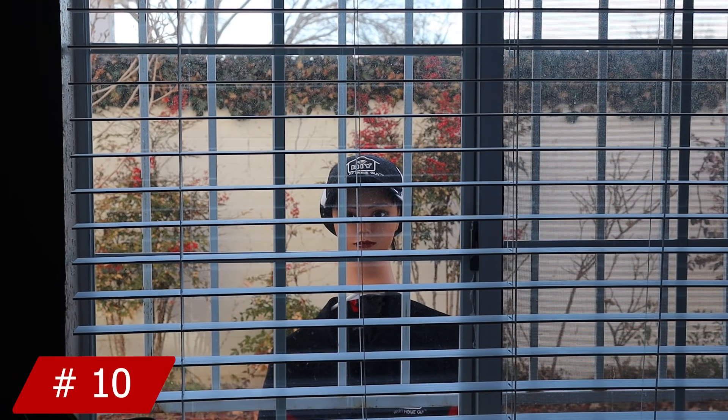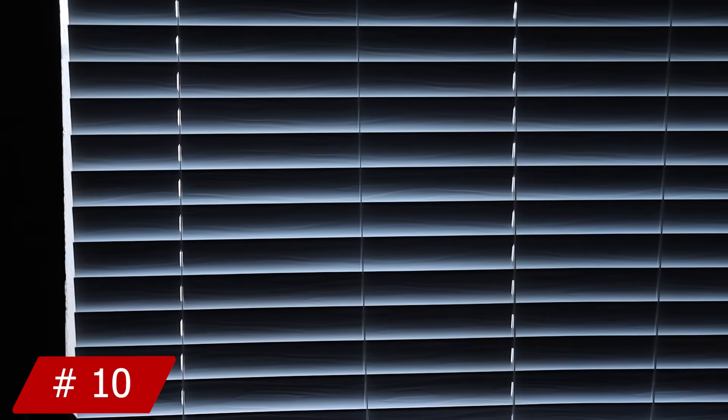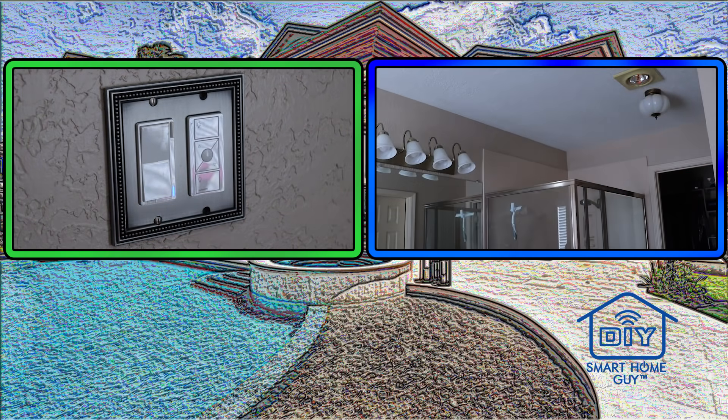If the bathroom blinds happen to be open, they close automatically to make sure the neighbors aren't peeking in. When I'm all done getting ready for work, one push on that bathroom Inovelli shortcut button turns off all the lights and the blinds open to their daytime setting.